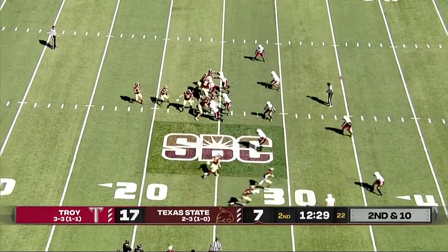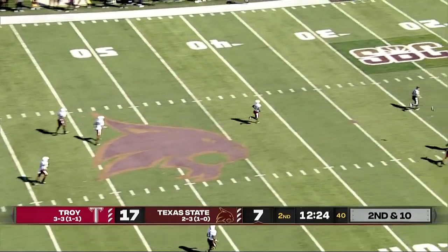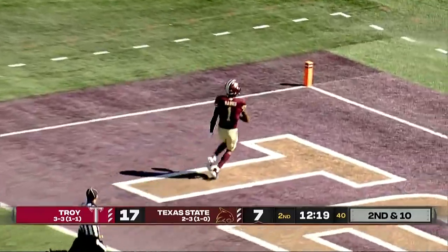Here's McBride to throw on second down. Good protection. Heaving it downfield. Banks the catch inside the 20, accelerates inside the 10. Touchdown.